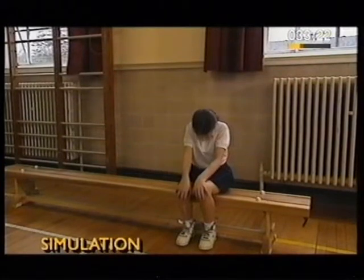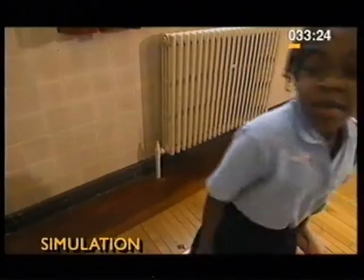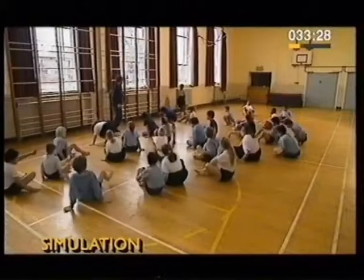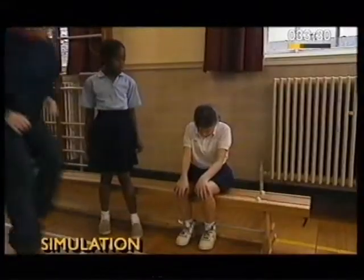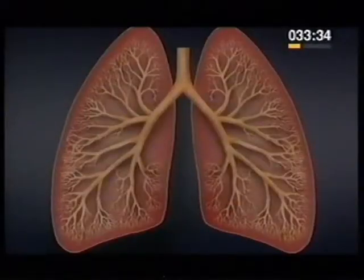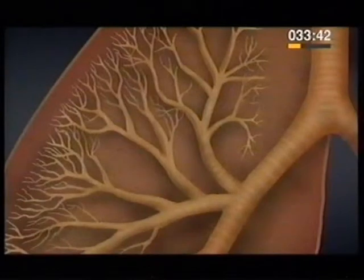This girl doesn't really have asthma, she's acting. Miss, there's something wrong with Emma. Is it your asthma? Yes. But what happens during an asthma attack? Normally, air flows freely in and out of the lungs through thousands of small breathing tubes, or airways, which branch off the windpipe.